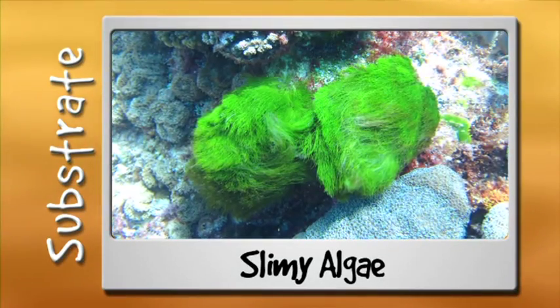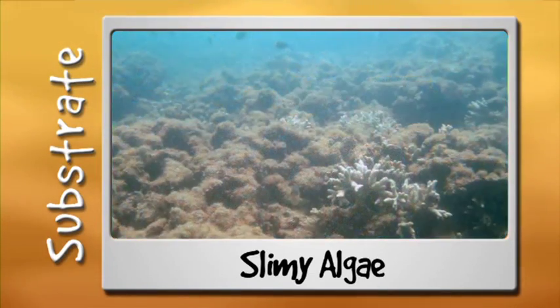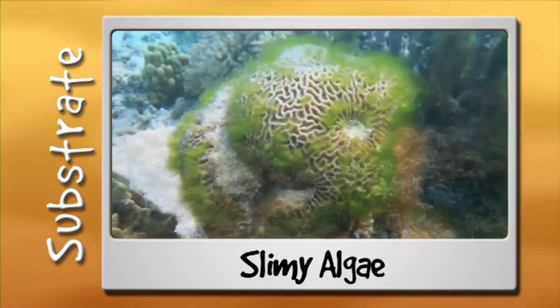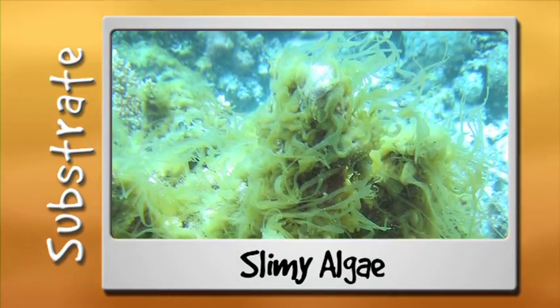Algae are underwater plants. Plants get their energy from the sun and form the bottom of the food chain. Some algae is good for the reef, but too much may suggest a problem. Algae can be really diverse, but what we are looking for is long, thin, stringy algae that moves in the water currents. It can also come in different colours like red, brown and green.